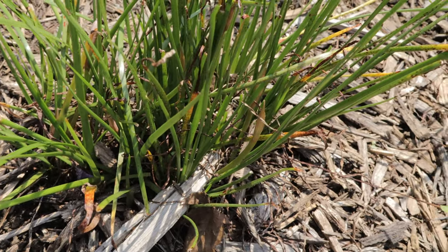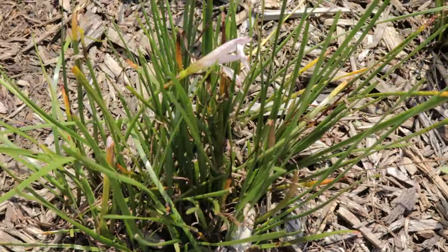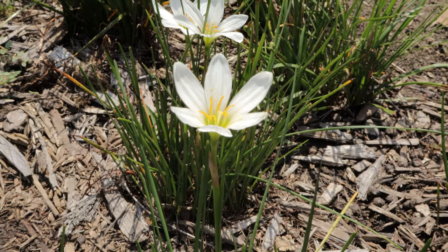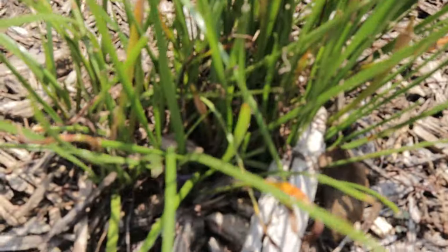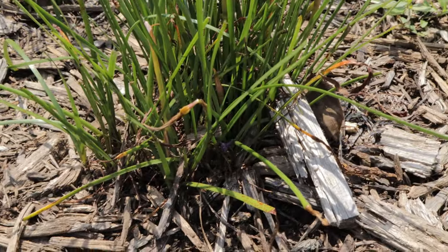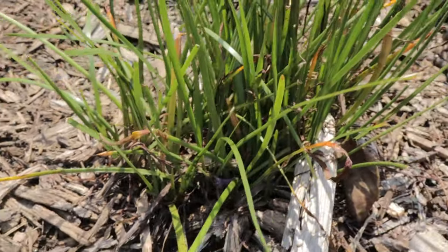Rain lilies pair well with other low-growing perennials and ornamental grasses. They look especially attractive when planted en masse or alongside other bulb plants like tulips or daffodils. For container gardens, rain lilies combine well with succulents or herbs like thyme or oregano, creating a contrasting texture of soft grass-like leaves and bold blooms.